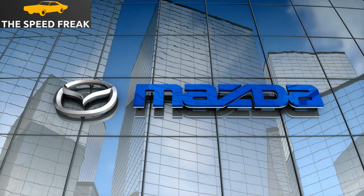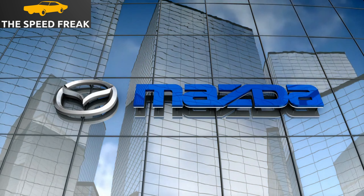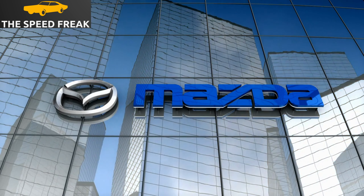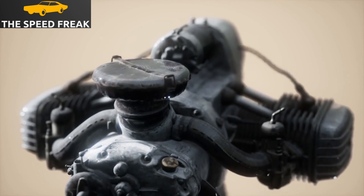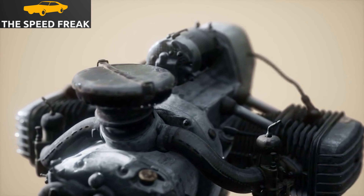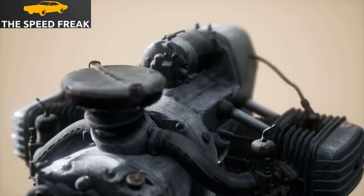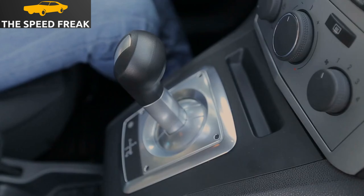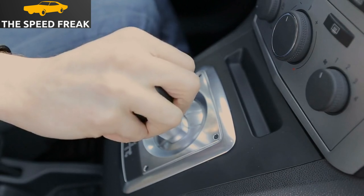The Mazda 6 is available with a choice of two engines: a 2.0-liter four-cylinder engine and a 2.5-liter four-cylinder engine. The 2.0-liter engine produces 143 horsepower and 146 pound-feet of torque, while the 2.5-liter engine produces 191 horsepower and 186 pound-feet of torque. Both engines are paired with a six-speed automatic transmission.